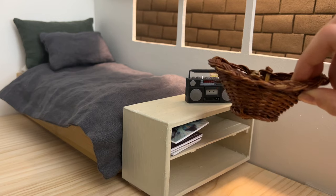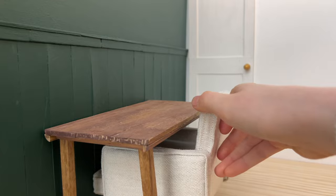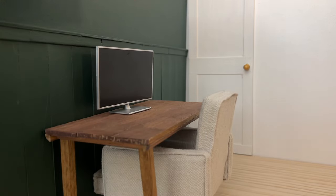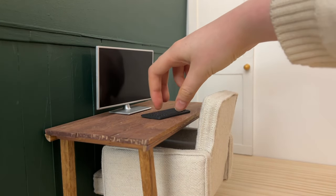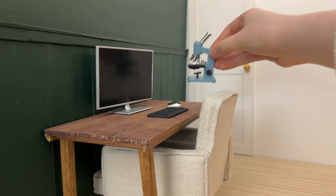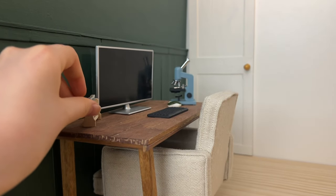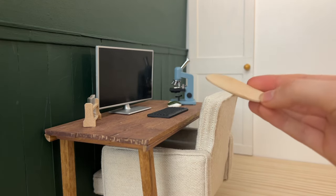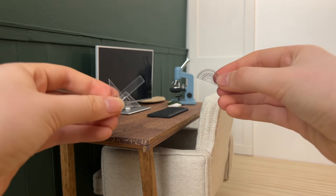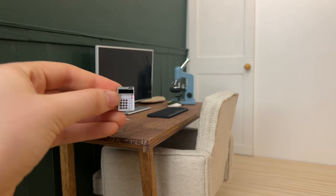A washing basket. As for the desk, we have a very comfy chair, computer, keyboard, mouse, microscope, test tubes, and a little tray. Protractors and rulers, a calculator, and a stapler.